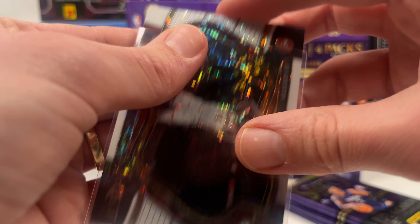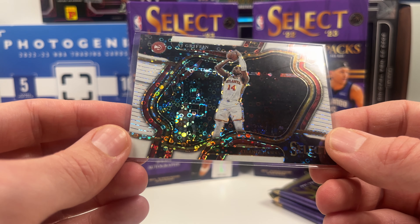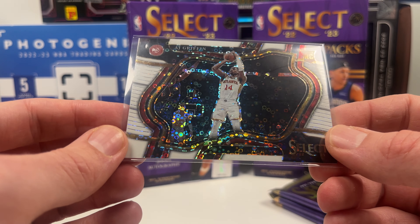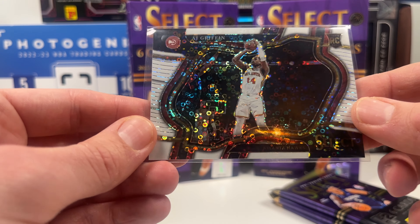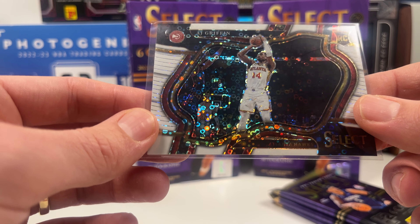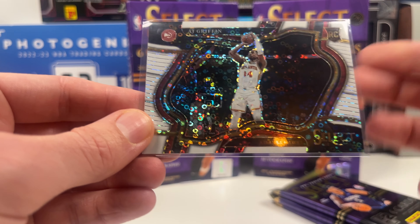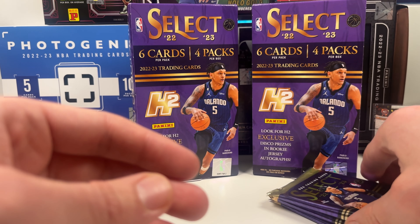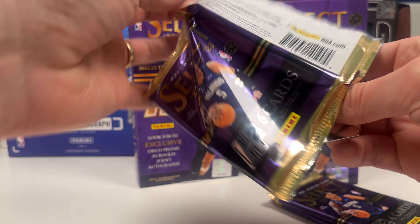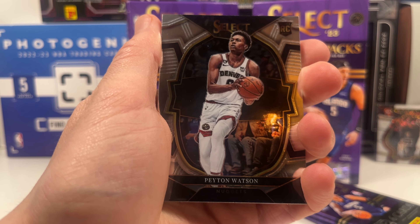I don't know if he plays much, but that is an awesome looking color match — white courtside with his white jersey. It's not going to be a card that goes for more than $20 or $30 max, but if AJ Griffin becomes a decent player, this is a nice pickup and I love the look of the card. There should be one numbered card per pack on average, so let's see if we can continue that first pack magic. Pack two: Peyton Watson, Zion — the base continues to be good. Then we have Josh Giddey and Nikola Jovic.